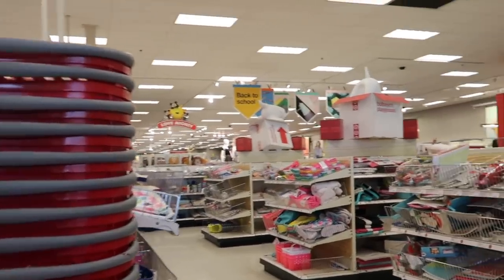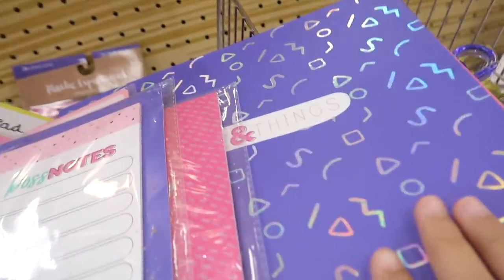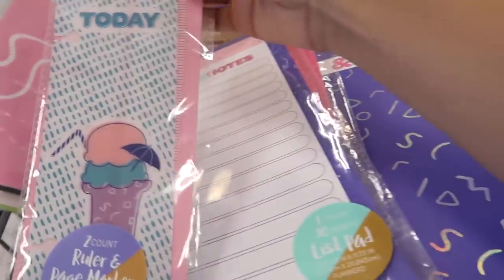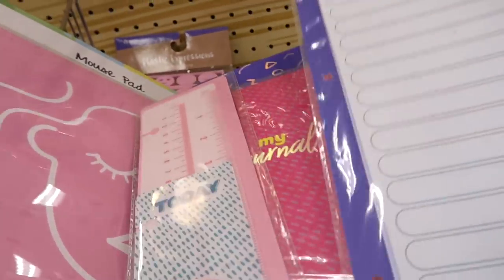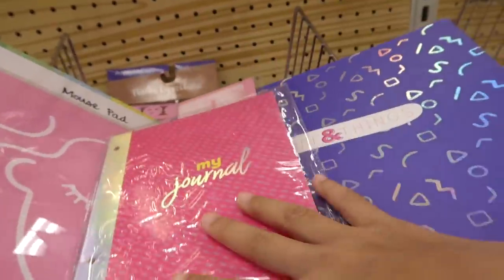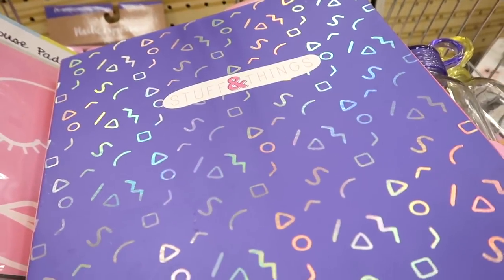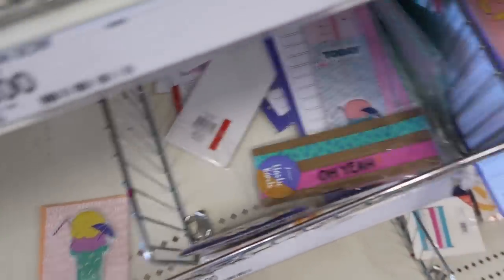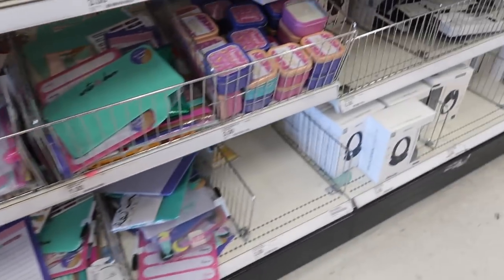First let's check out the dollar section. I found this binder and it matches with all these binder inserts I also found. This one is a binder insert with a ruler and page marker. There's also one where you can write notes, and then this last one is a journal. I love how it coordinates with this binder — it has holographic prints.